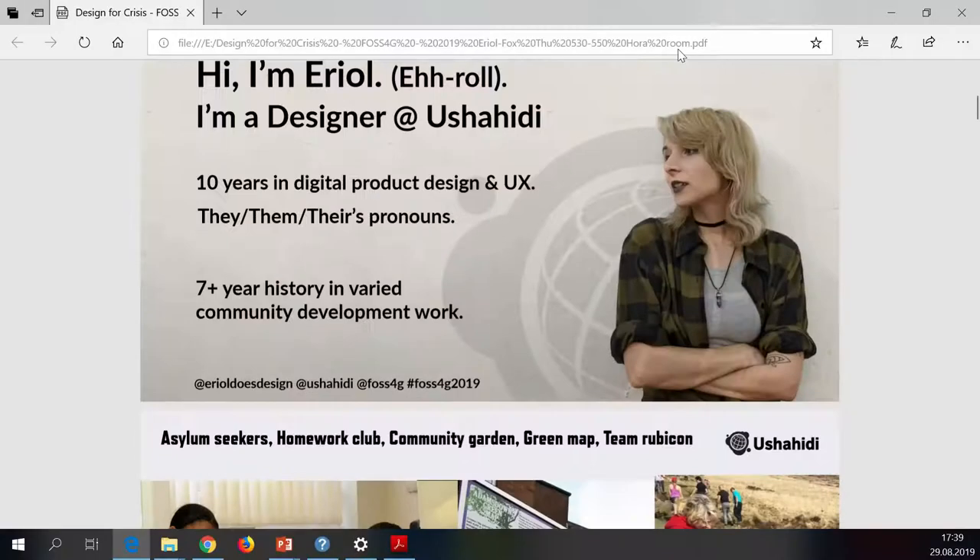I'm going to talk about designing for crisis — working in emergency services and international disaster relief. I'm Errol, I'm a designer. I do design research, UX and visual design at Ushahidi.